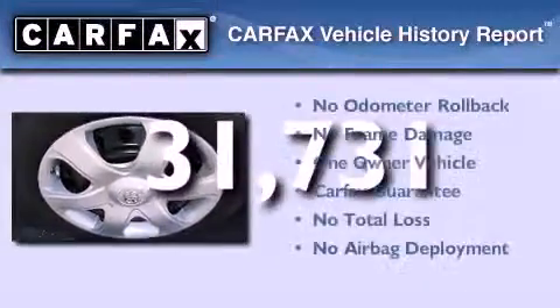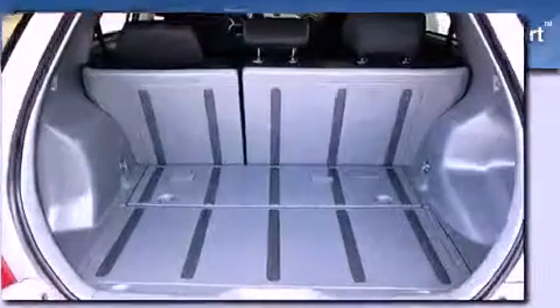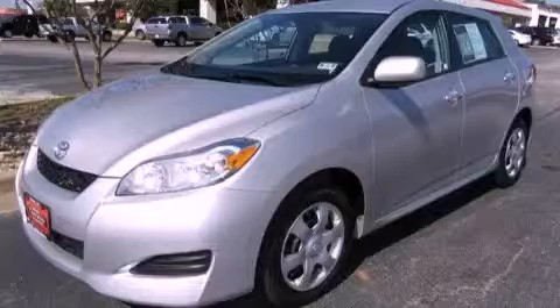This vehicle has less than 32,000 miles. This compact also has had only one owner and it qualifies for the Carfax buyback guarantee. Contact us today to arrange your test drive.